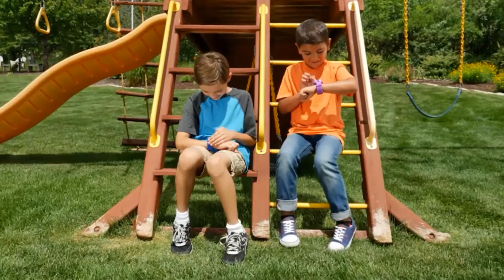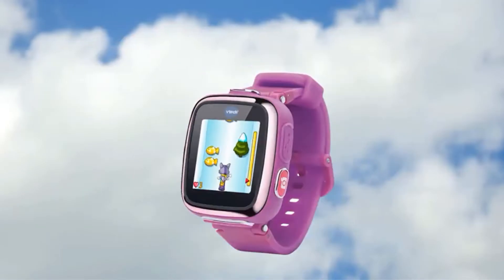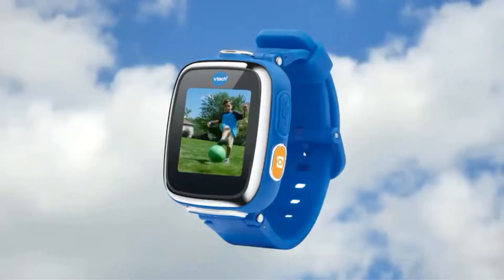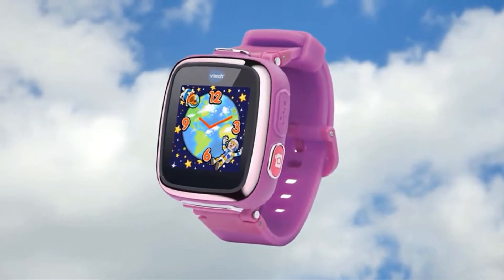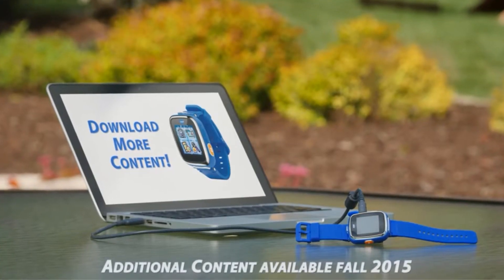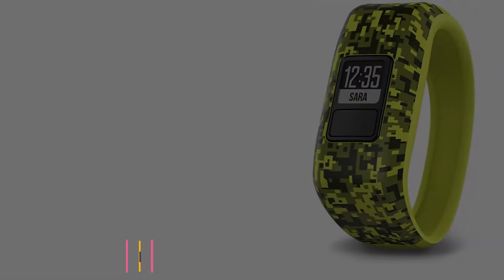The Kidism DX features a rechargeable lithium-ion battery and is intended for ages 4–9 years. In addition to helping kids learn how to tell time, the watch also includes a calendar, alarm, timer, and stopwatch. The smartwatch also features a calculator so your child can work out simple addition, subtraction, multiplication, and division problems.